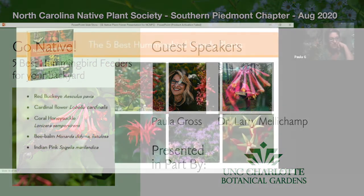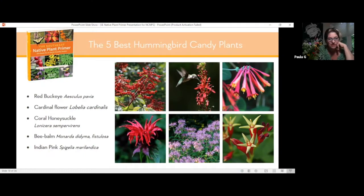Hummingbird candy. These are nature's hummingbird feeders, and you might see a pattern here when you look at these pictures — they are red and they are tubular. Although, those of you who sit and watch the hummingbirds will see that they will go to many, many plants, not always tubular, not always red, but as far as what are guarantees that are beacons for them...